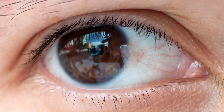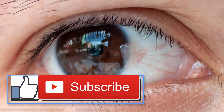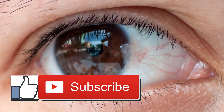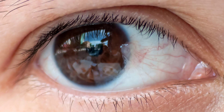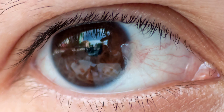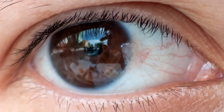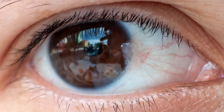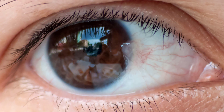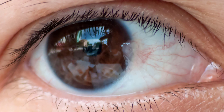Newborn babies can occasionally develop a subconjunctival hemorrhage during childbirth. This condition typically causes redness in one of your eyes. The affected eye may feel slightly irritated, but usually there aren't other symptoms. You shouldn't experience any changes in your vision, eye pain, or discharge. Your eye will probably have a patch that appears bright red, while the rest of your eye will have a normal appearance.